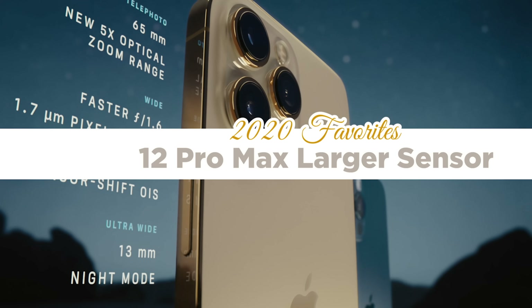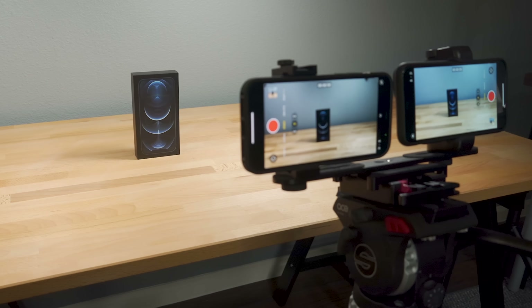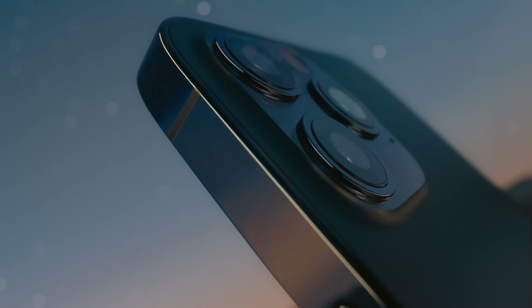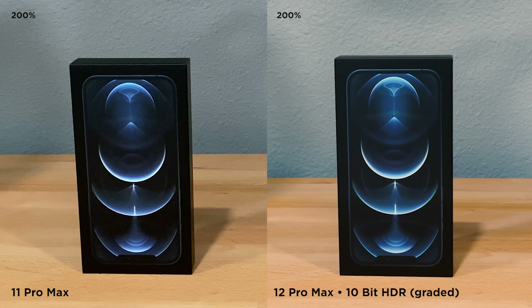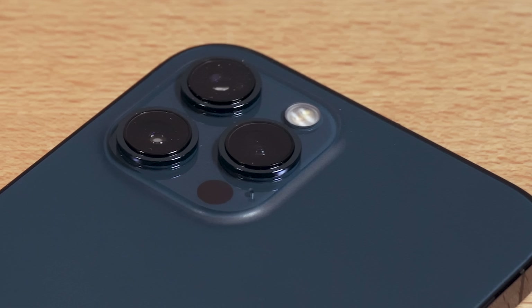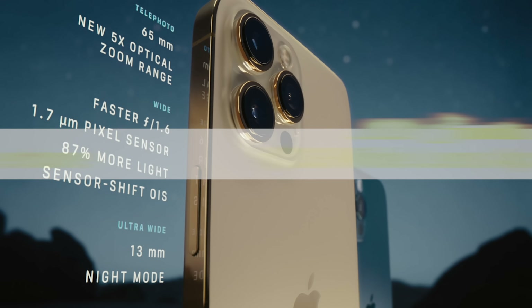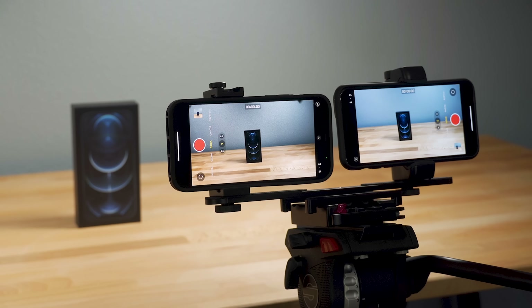The other thing with the 12 Pro Max is the larger sensor. My biggest complaint using a phone has always been low-light video noise. With this larger sensor, that has been diminished greatly — I would actually say it is solid in low-light. Not ultra-low-light; you've got to have some light, it is a smartphone after all. But it does remarkably well — night and day better than the 11 Pro Max. Combined with the new f/1.6 aperture, this phone is much, much better in low-light, giving better results in a variety of lighting conditions.